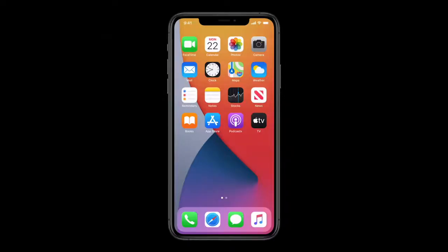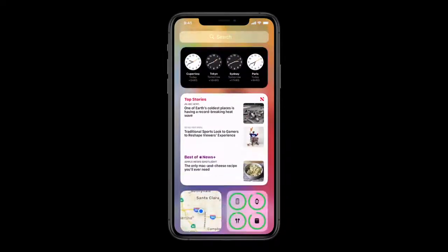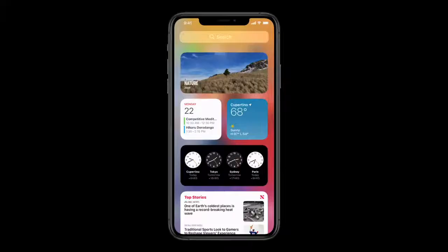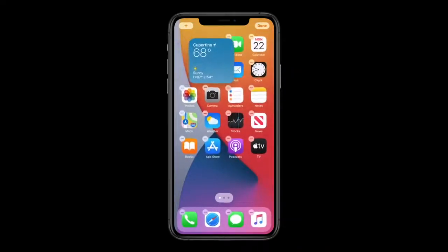Let's swipe over to Today View and take a look at our new widgets. They're just beautiful, and the new designs are more data rich than ever. They now come in a variety of sizes, so you can pick just the right level of information for each one. We like these new widgets so much, we wanted to make them even more accessible. I'm just going to tap and hold on the weather widget, and I can drag it out of Today View and onto my home screen. As I move it around, the apps just dance out of the way to make space for my new widget.